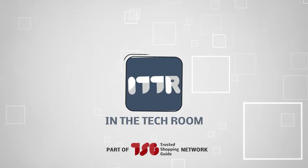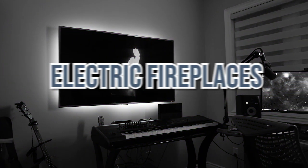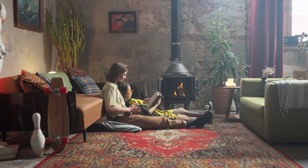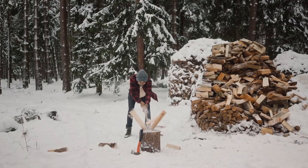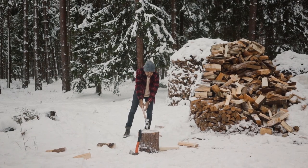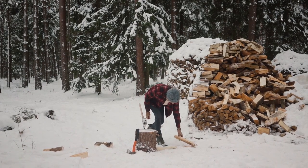Welcome back, tech enthusiasts! We are trustedshoppingguide.com and today we are in the tech room. Staying warm during the cold winter season is no easy task. Even if you do have a fireplace for warmth and comfort, you will need to go outside your home and gather dry logs beforehand, which might not seem like the best idea, especially if you don't have a lot of time on your hands.